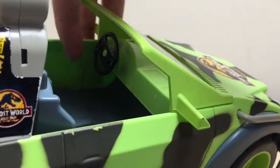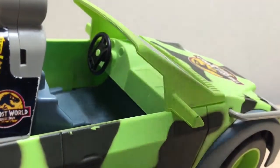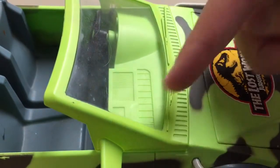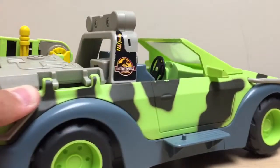The inside of the vehicle is very basic. It does have a steering wheel that spins but doesn't do anything to the front tires. They sculpted in two gauges but didn't even add stickers there. There's something else sculpted in — maybe air conditioning, I'm not sure — and the seats are pretty basic.